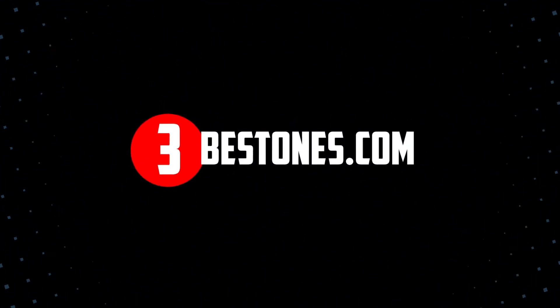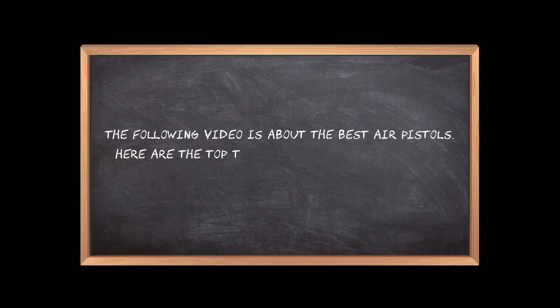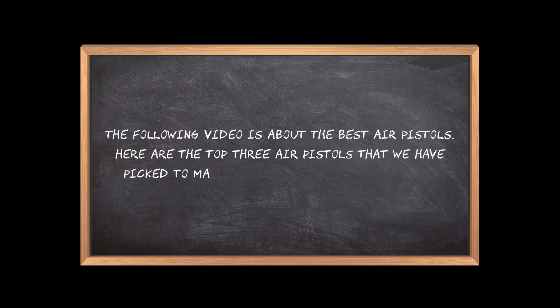Welcome to the3bestones.com. The following video is about the best air pistols. Here are the top 3 air pistols that we have picked to make sure you don't waste your time wandering over the internet.